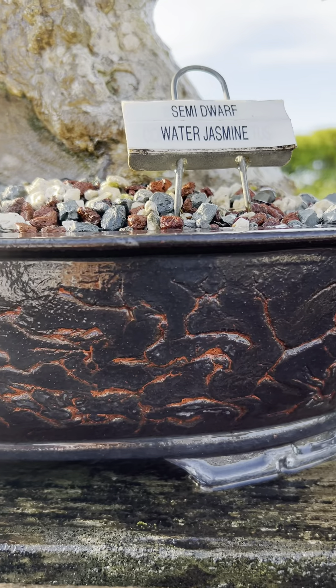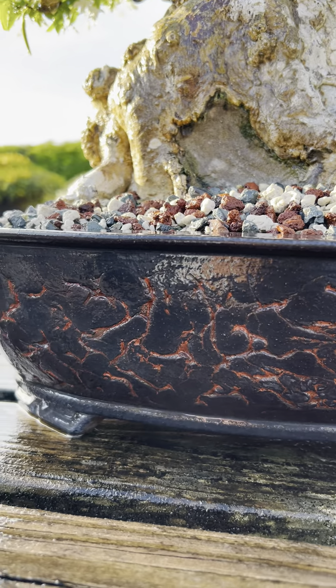This tree is in a Japanese pot. For more unique pots, check out our website.